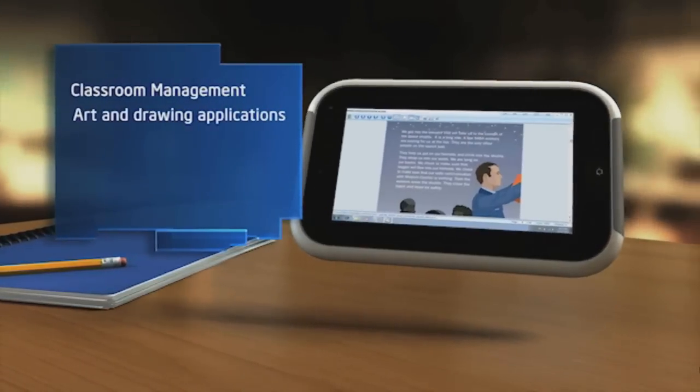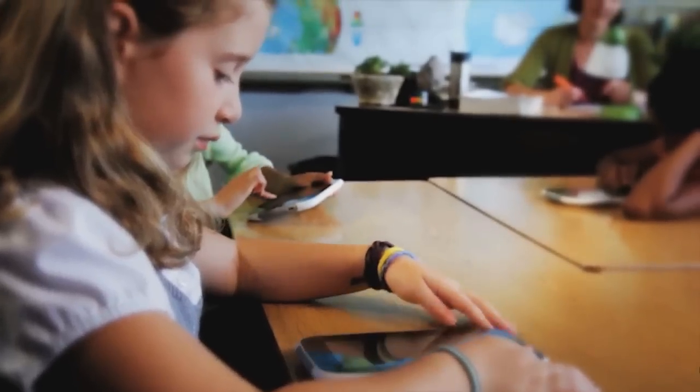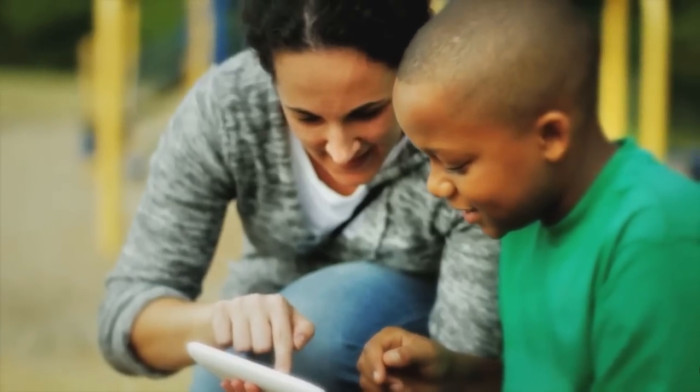Software features enhance the learning process. Designed specifically for education, the Intel Study Book changes the way teachers teach and students learn.